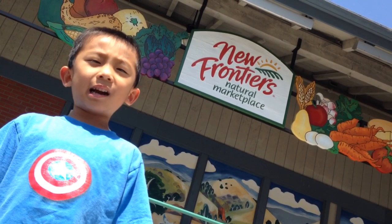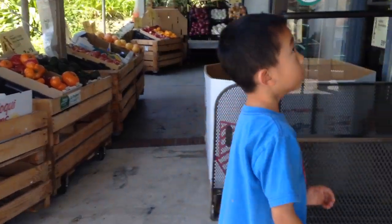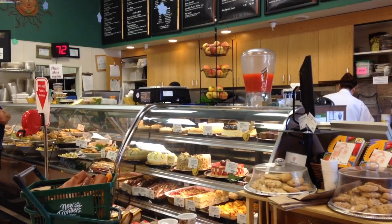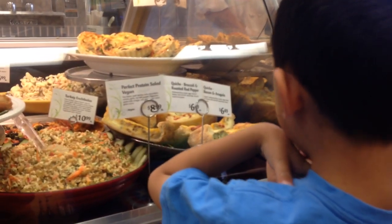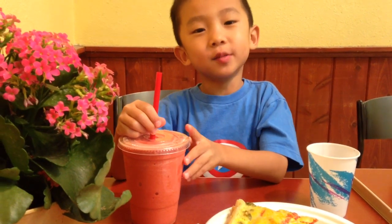We are now in Solvang. We are at New Frontiers Natural Marketplace. This is a grocery store that provides naturally delicious food. I'm going to have some quiche for lunch. Now I'm going to have some Red Dragon Smoothie.